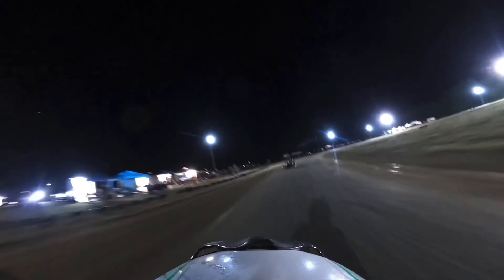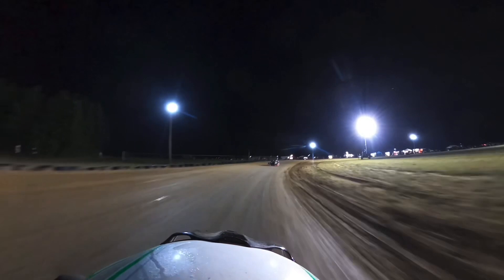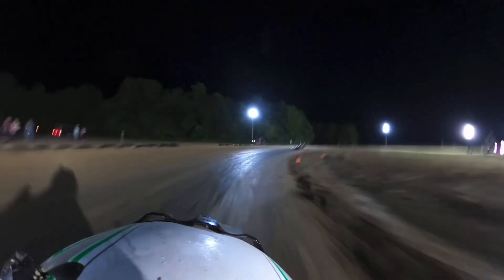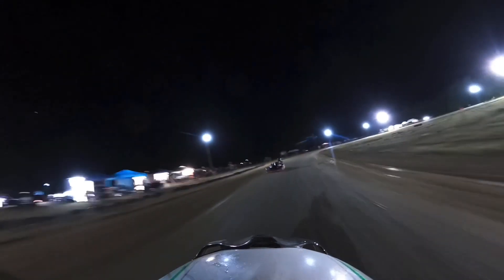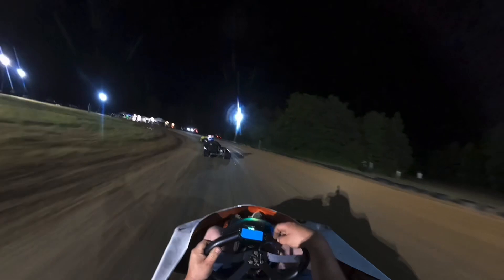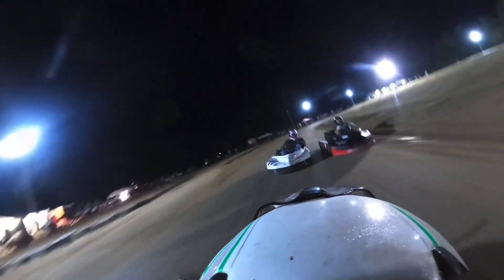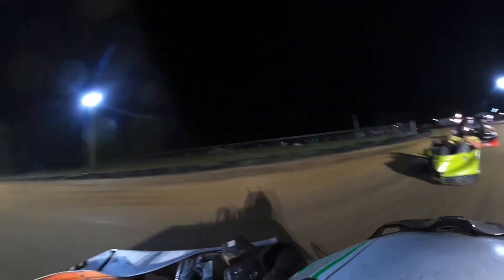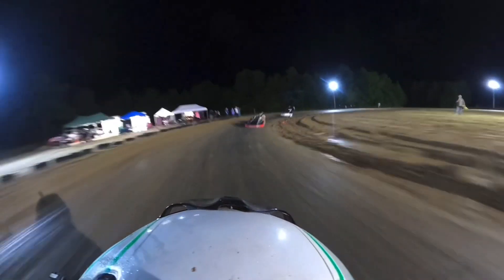I'm going to put a few car lengths on him there. Pulling them back in slowly though. There goes some more lap traffic — I'm hoping this is going to slow him up a little bit, but he just weasels on through. That held him up a little bit. Sometimes lap traffic is a good thing, sometimes not.